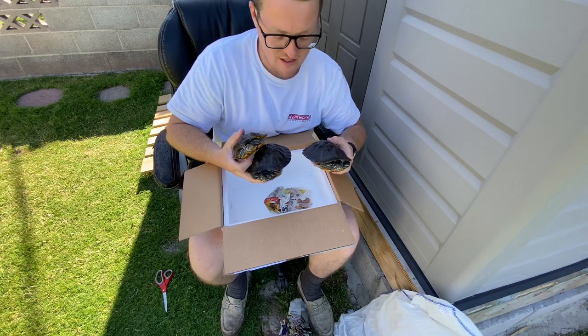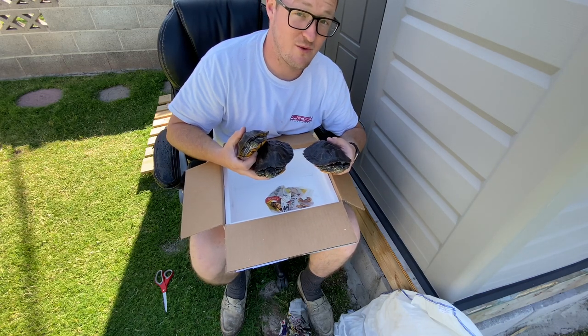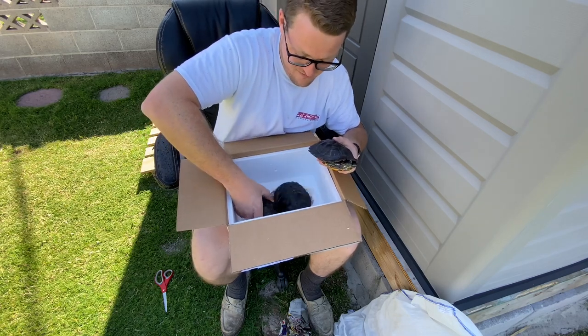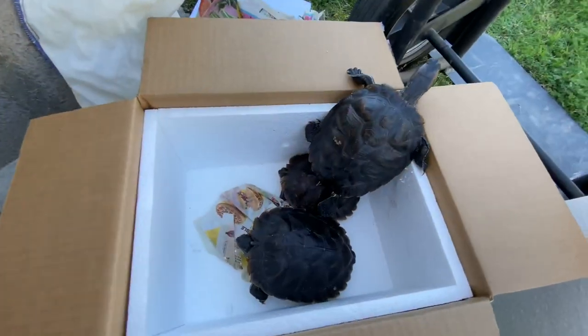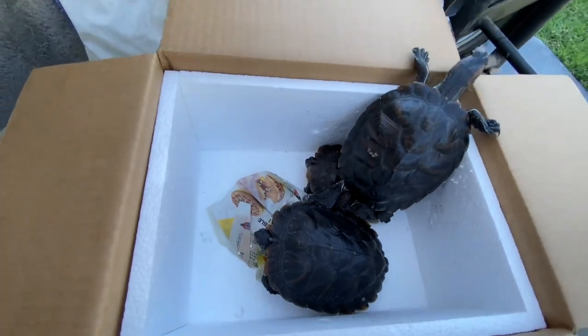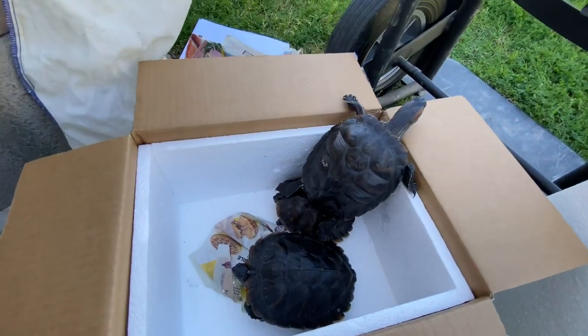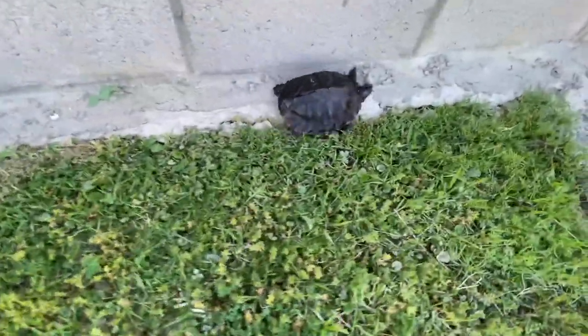I'm going to go ahead and let them acclimate to the temperature outside here in the shade for probably roughly an hour, and then we're going to introduce them over to the pond. This is pretty exciting. I'll catch you guys then. This one's already started sneaking out — I'm going to keep an eye on him, but I'm going to let him acclimate, maybe let him walk around the grass a little bit, and then introduce him to the pond. This little guy's not wasting any time — he's ready to find a pond.